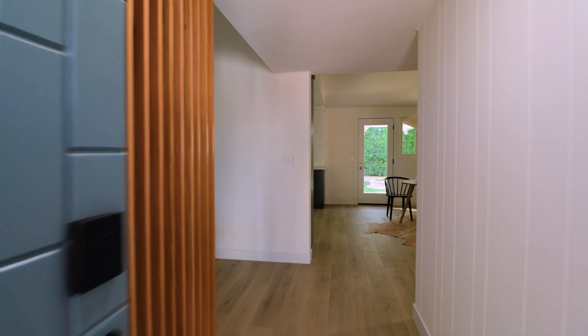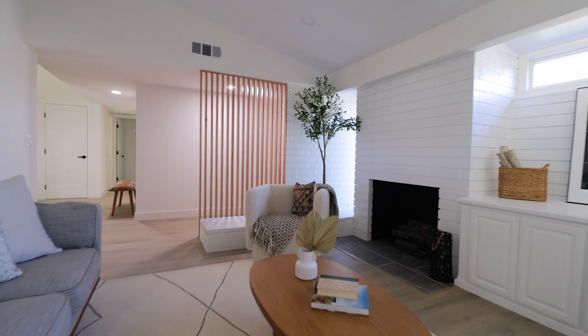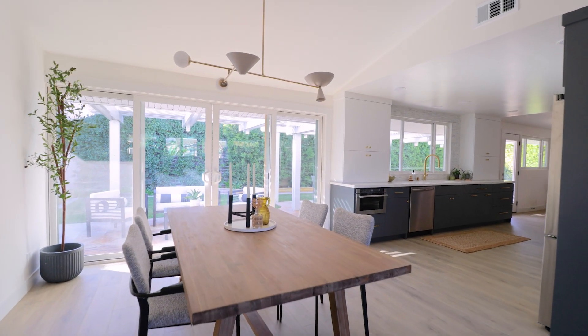As you enter the house, you couldn't ask for more, with brand new flooring throughout, a brick fireplace in the living room, vaulted ceilings, recessed lighting, dual pane windows, and nice wood features to welcome you in.